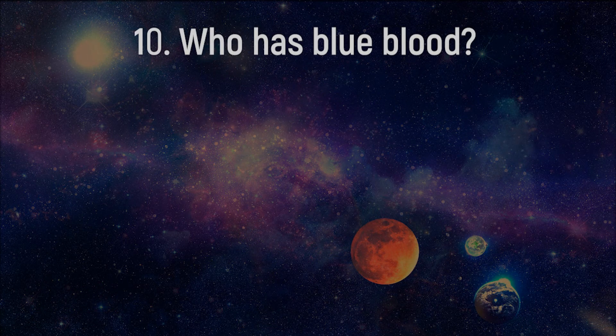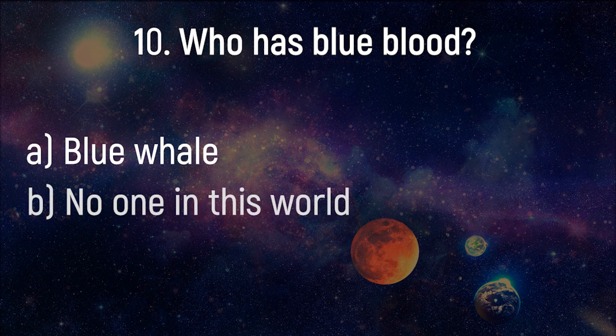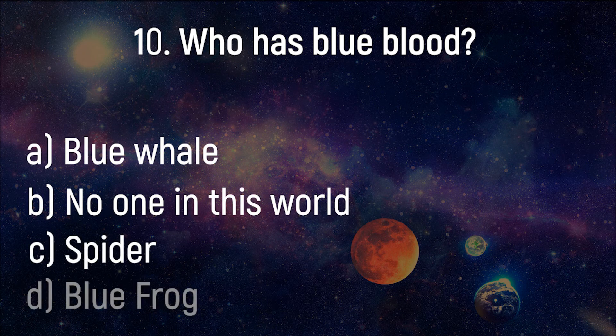Who has blue blood? Blue Whale, no one in this world, Spider, Blue Frog.